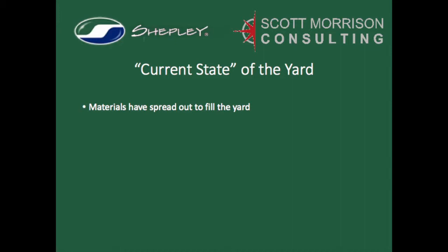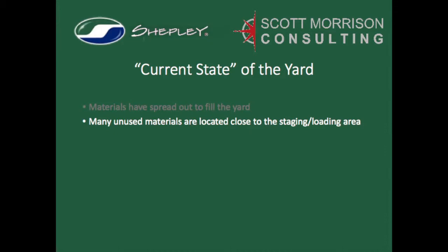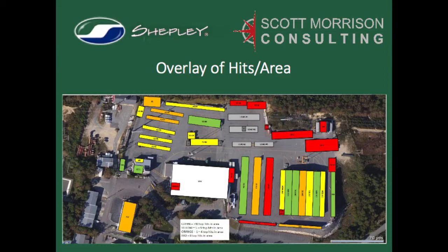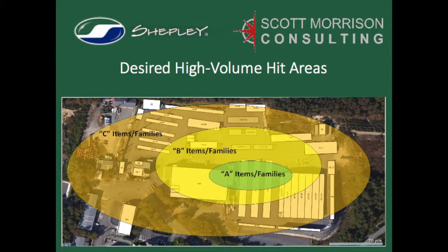Given this information, we could then assess the current state of the yard to determine where we could suggest improvements. The distances traveled strongly indicated that lumber and building materials had spread to fill empty space far away from their point of use, which is the staging loading area. It was rewarding to see that there was consistency in the top items from year to year, boosting confidence that we would be relocating the right products. We could now turn our attention to where product families should be relocated. Each storage location was color-coded depending on how many products in that location were on the combined high-frequency, long-distance list. Several of the red and orange-coded locations, indicating relatively low demand, were located close to the staging area, while many green and yellow-coded locations were far away — almost completely opposite of the desired layout.